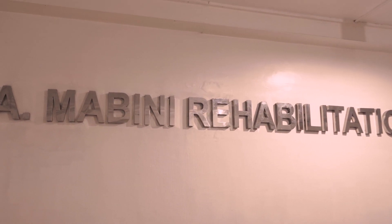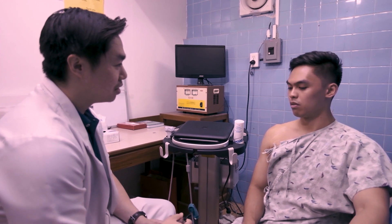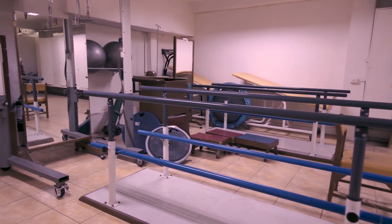I'm Maria Belinda Cabongcal Fidel, a rehabilitation medicine specialist. Our main concern is to improve the level of functioning of our patients and reduce their impairment. We can also do dynamic evaluation or examination since not all pain is felt at rest — some pain is felt while the patient is moving their body parts.